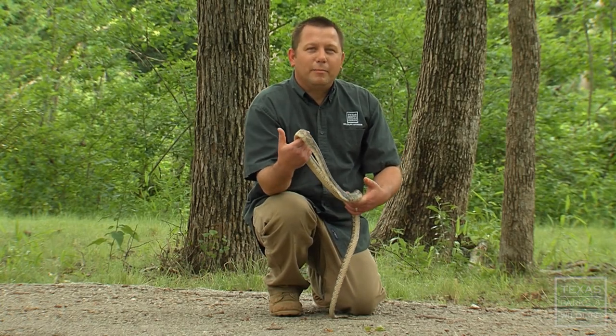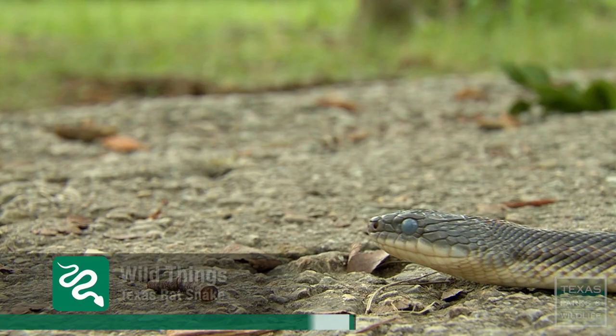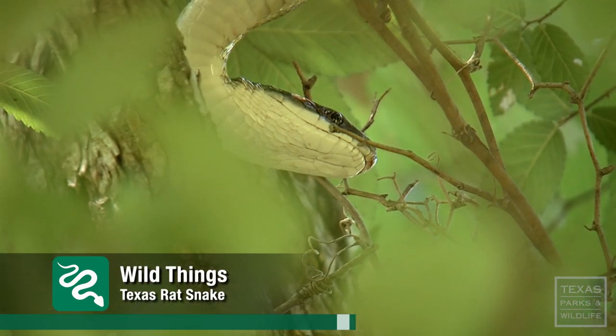Hi, I'm Andy Glusenkamp, and today I'd like to talk to you about the Texas rat snake. The Texas rat snake is the most commonly encountered snake in Texas, and they occupy a wide range of habitats.